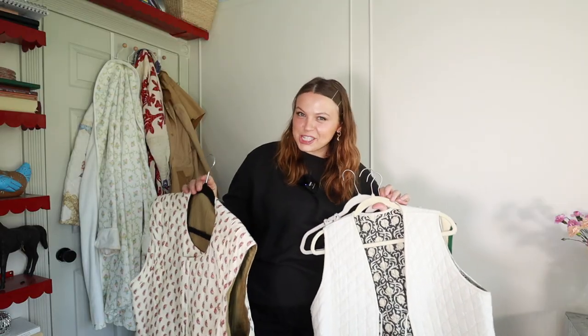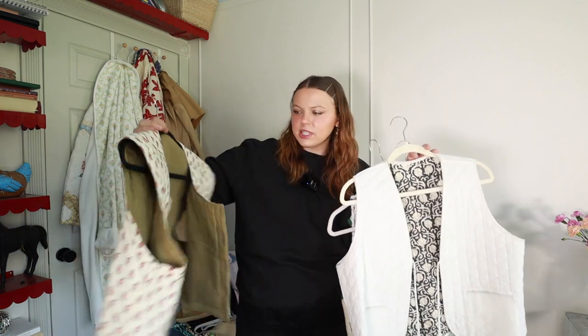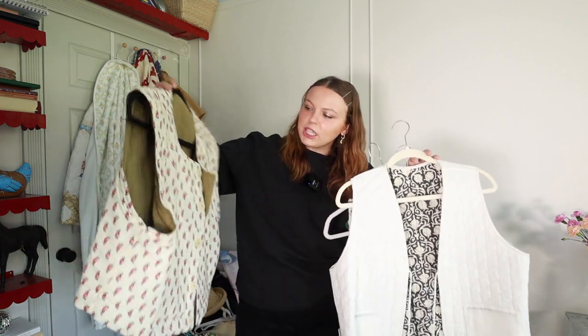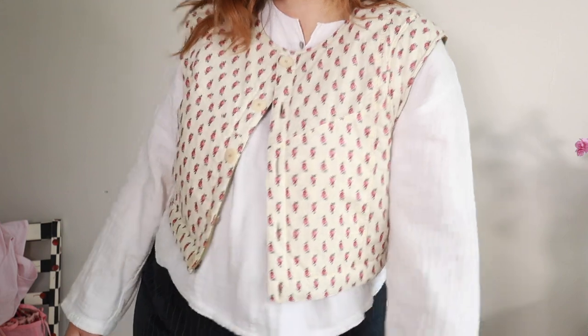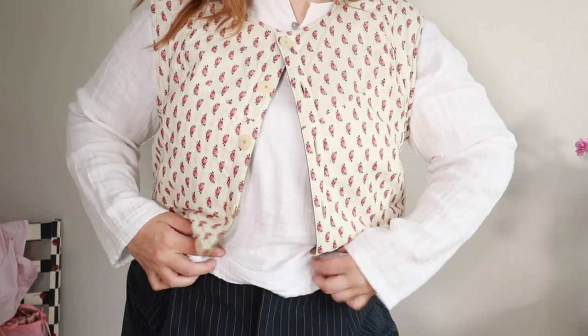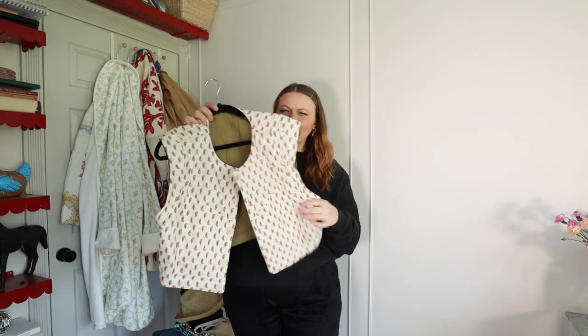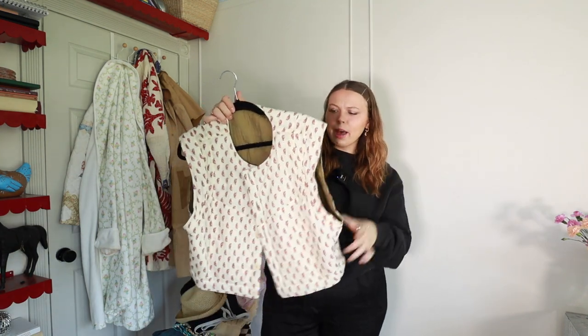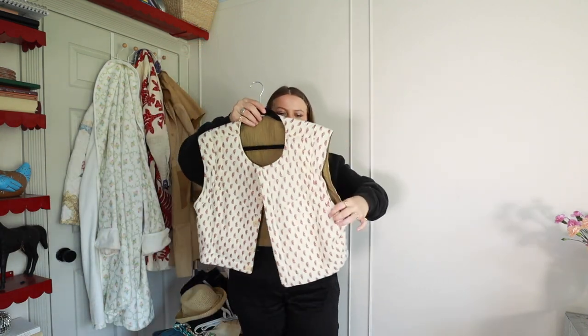Of course I have to mention my quilted vests — I feel like they were in some sort of essentials video at some point, but I love them so much still and get so much wear out of them. This is my Cezanne vest. It's reversible — this is my favorite side of it, and then inside it's this khaki green color which is also very pretty. I have to try styling that side because I always forget about it.